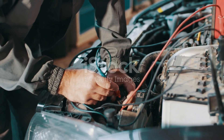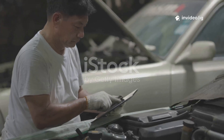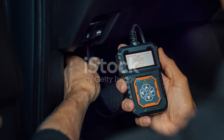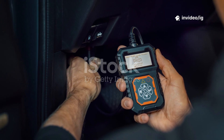Step 5: test the input speed sensor, ISS — ensure it's providing correct data to the PCM. Step 6: examine the PCM-TCM connections — make sure they're clean and securely connected. Step 7: clear the code and test drive — use an OBD2 scanner to reset the code and check for improvements.